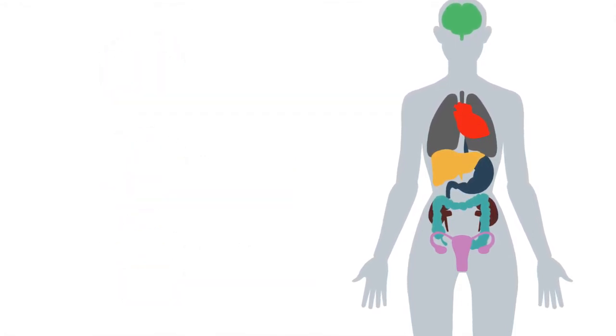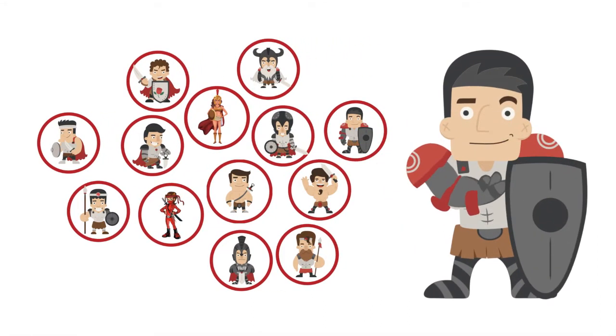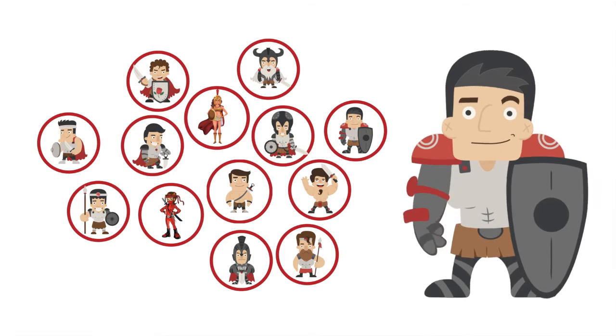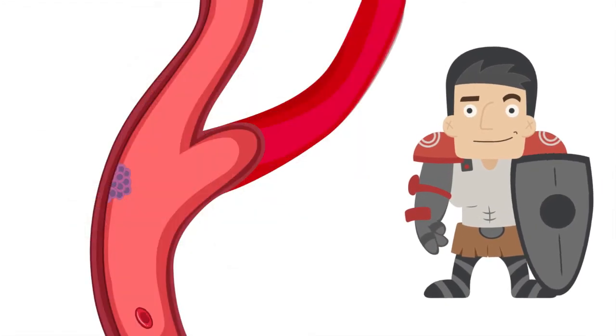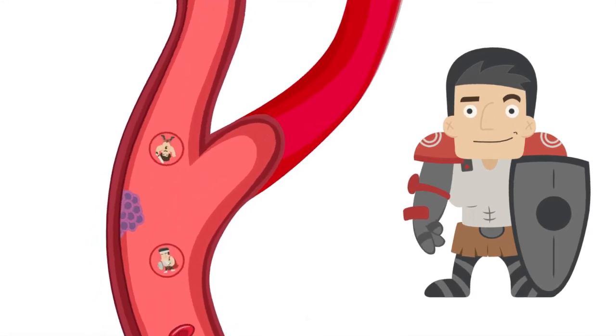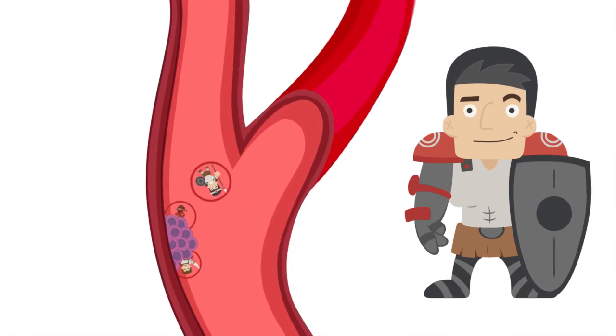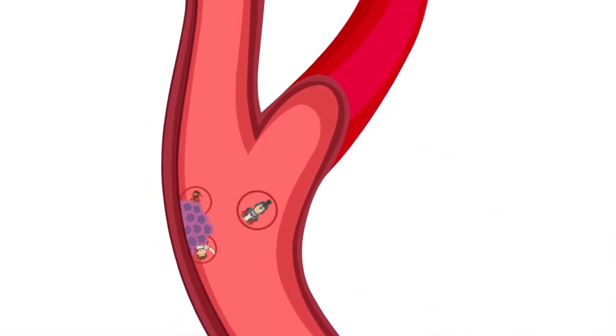In addition to these blocks to infection, everyone has an army of cells inside them that works to find and destroy any invaders that make it past the outside lines of defense. Some of these cells are also able to find and kill cancer cells. All of the things that work together to fight infection and cancer form what is known as the immune system.